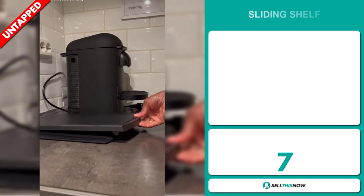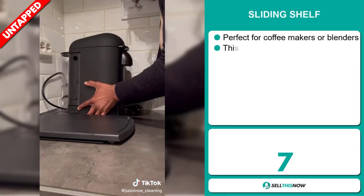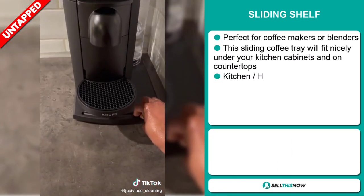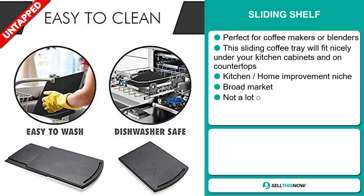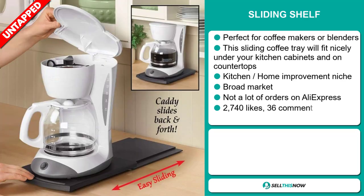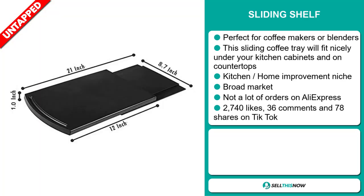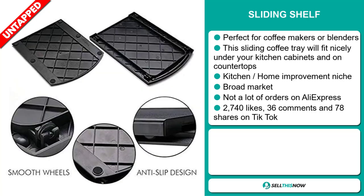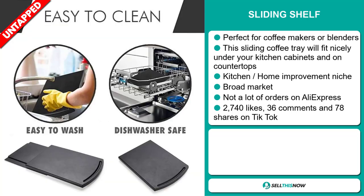Our next product is the sliding shelf. This is perfect for coffee makers or blenders. This sliding coffee tray will fit nicely under your kitchen cabinet and on countertops, and it falls under the kitchen home improvement niche market. We also think it has a broad market base and a lot of untapped potential. So far, there haven't been many orders on AliExpress, so you could definitely take advantage of this.